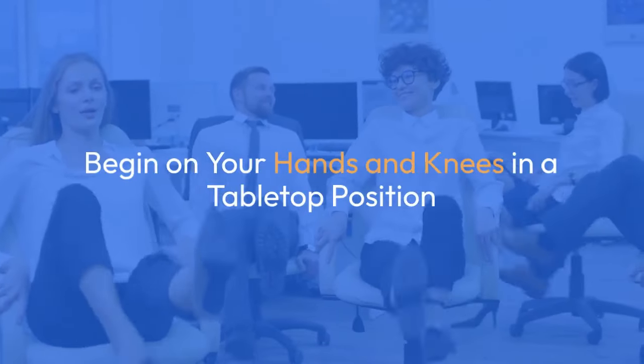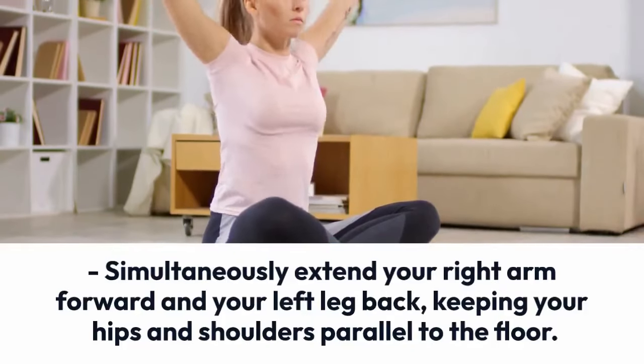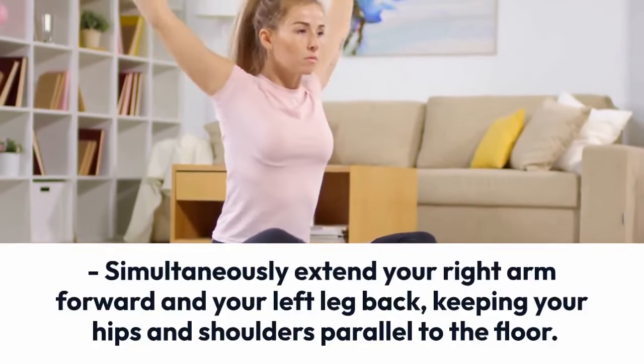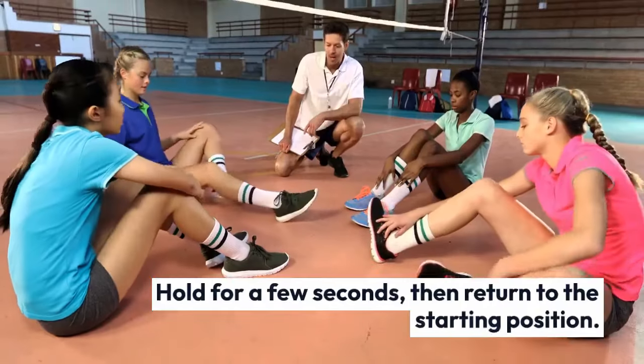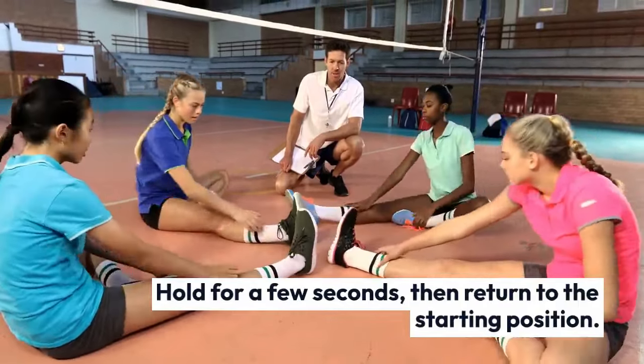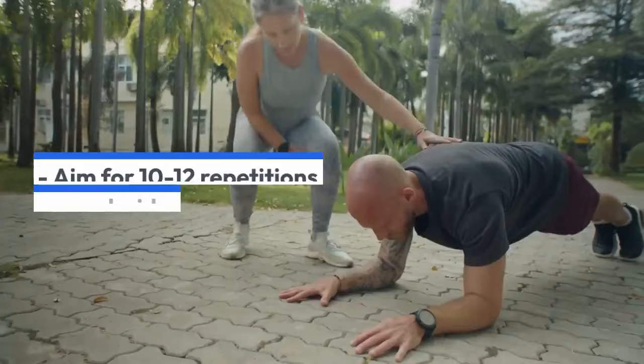Exercise six: bird dog exercise. Begin on your hands and knees in a tabletop position. Simultaneously extend your right arm forward and your left leg back, keeping your hips and shoulders parallel to the floor. Hold for a few seconds, then return to the starting position. Repeat on the opposite side, aiming for 10 to